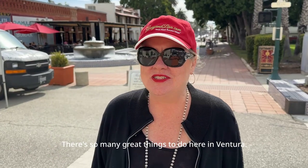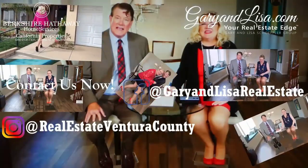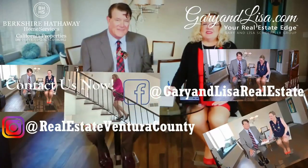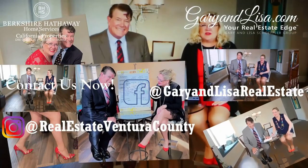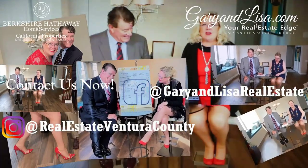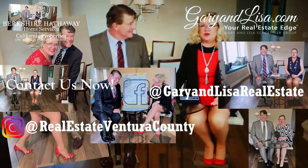Thanks for watching. There are so many great things to do here in Ventura, but you know I love the farmers market. Have a great day.